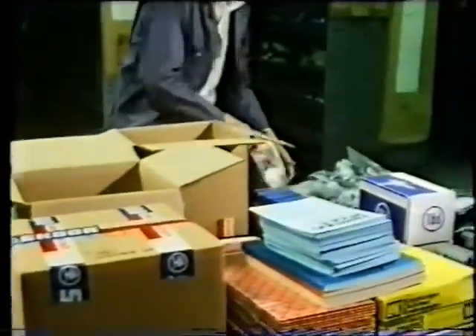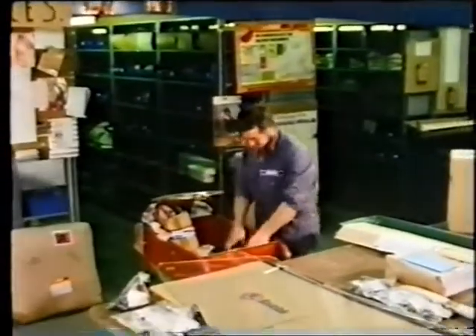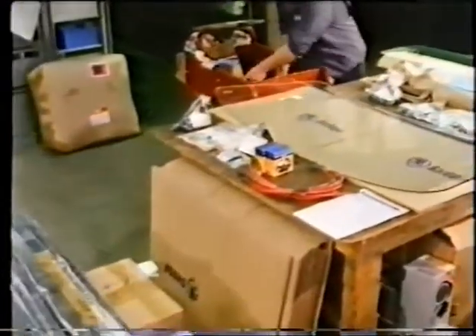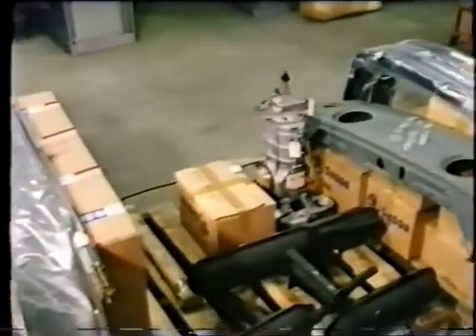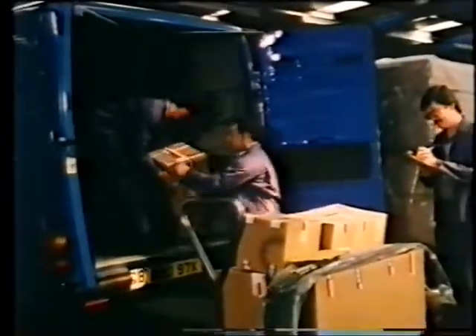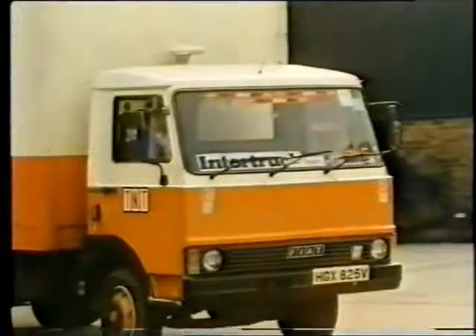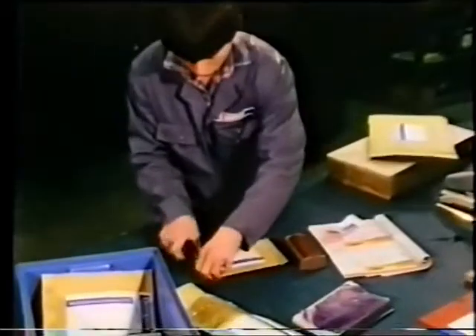Dealers send in weekly or monthly orders to keep their own stocks topped up, and these must all be selected, packed, addressed and dispatched. They mostly go out in regular weekly deliveries by Skoda's own fleet of vans, but urgent orders are sent overnight by an express delivery service, or in the case of smaller items, through the data post system.